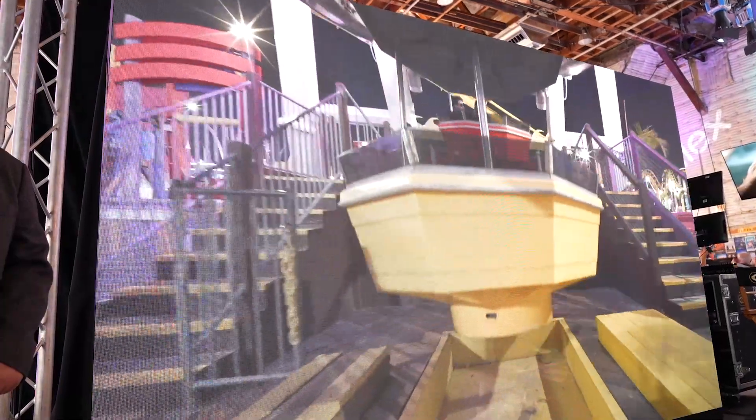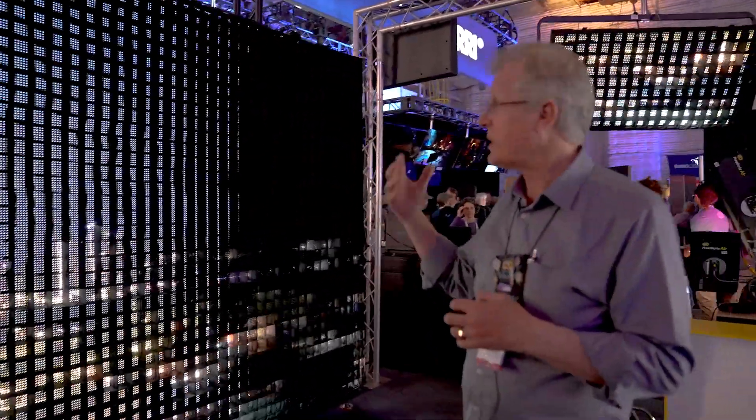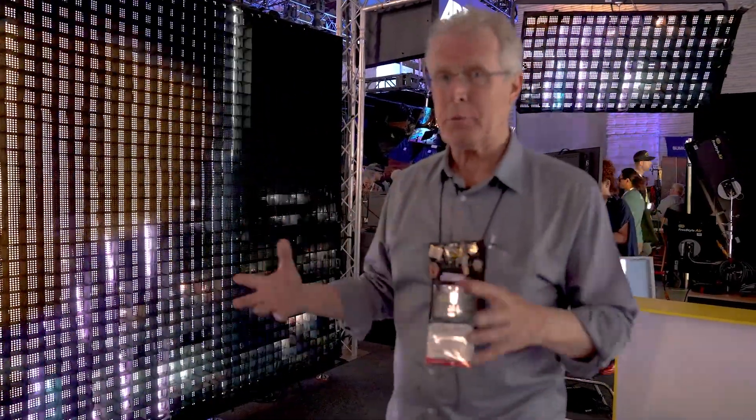These panels are capable of generating 10,000 nits. For reference, 8,000 nits is the midday sky. So when it comes to using these lights as a key light, we can actually generate a tremendous amount of output where necessary. We're also not limited to just being an image-based light source.